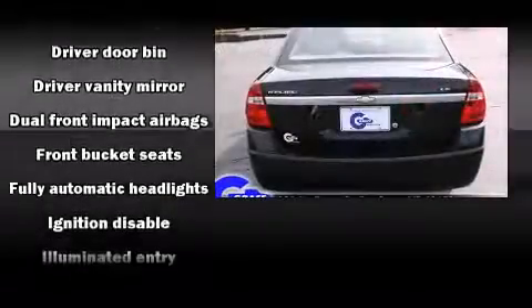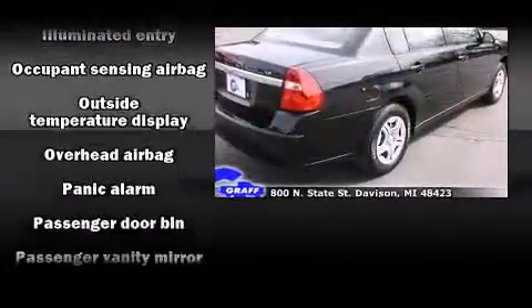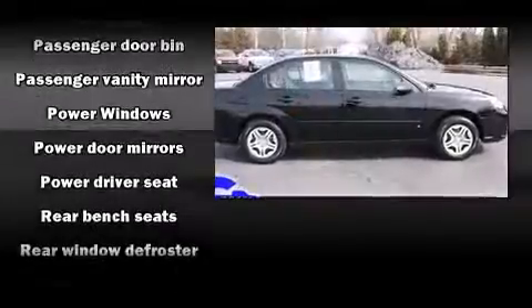Chevrolet infused the interior with top-shelf amenities, such as front and rear cup holders, one-touch window functionality, remote keyless entry, and much more.